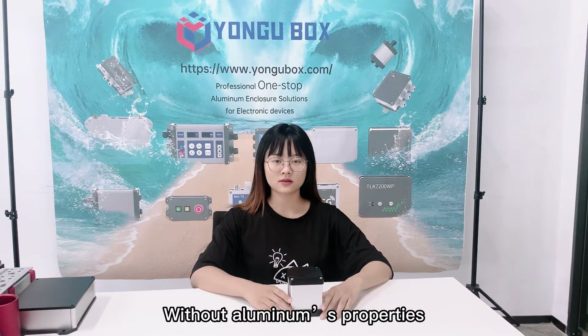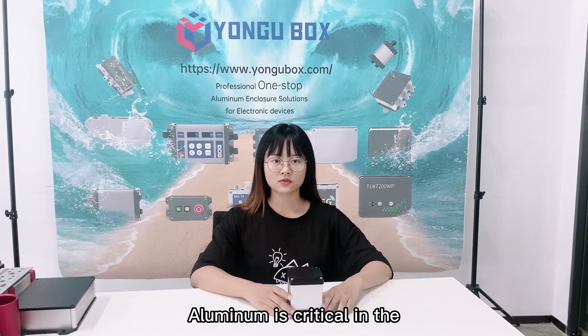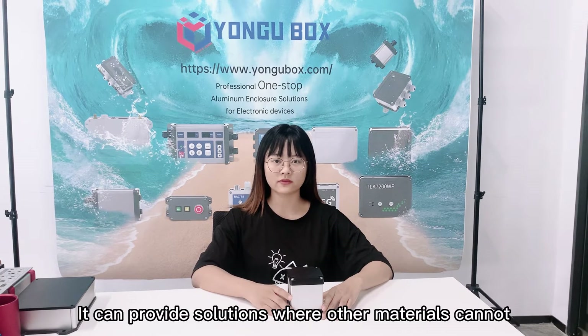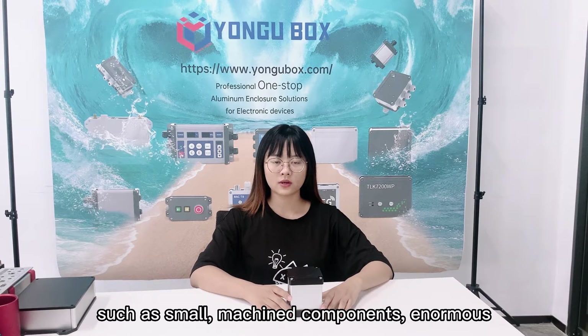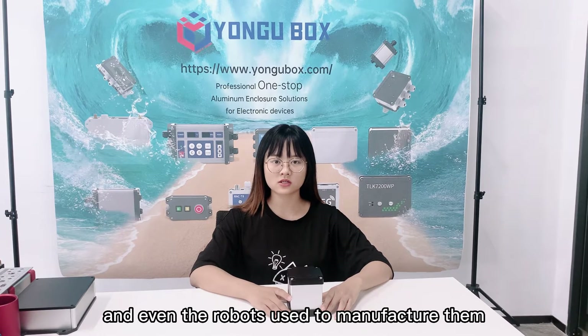Without aluminium's properties, robotics would not be where it is today. Aluminium is critical in the ultimate manufacturing process. It can provide solutions where other materials cannot, such as small machine components, enormous merchandise, machinery, and even the robots used to manufacture.